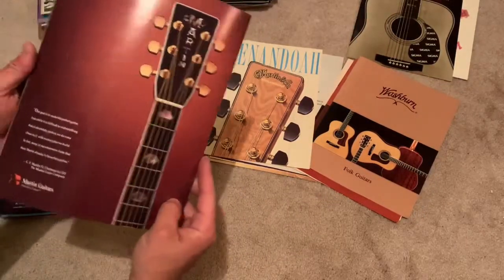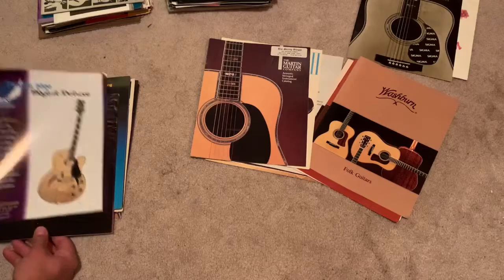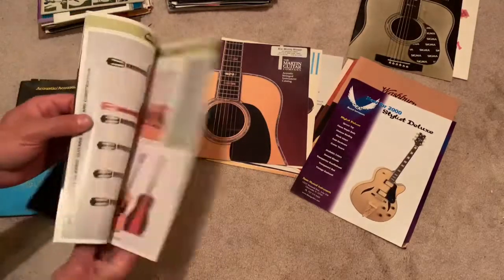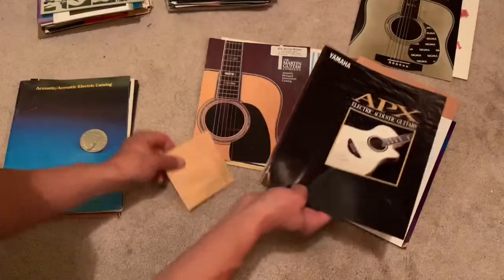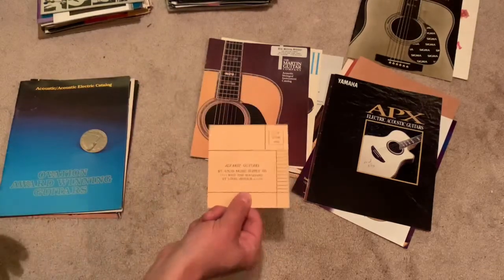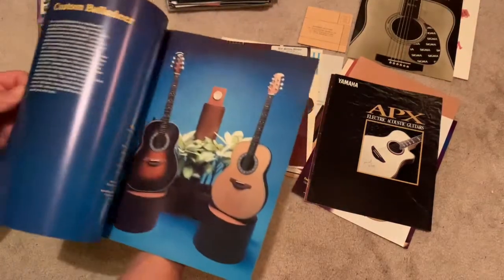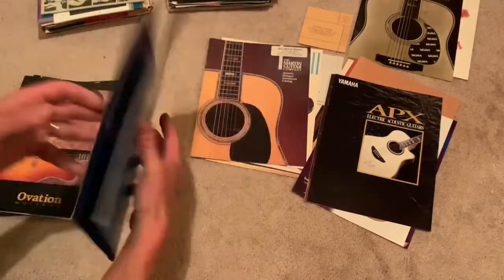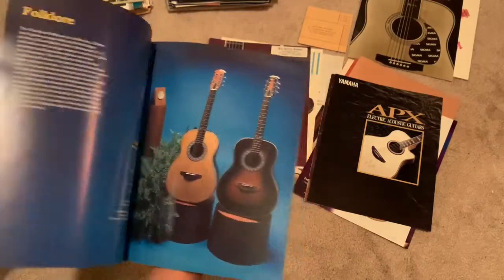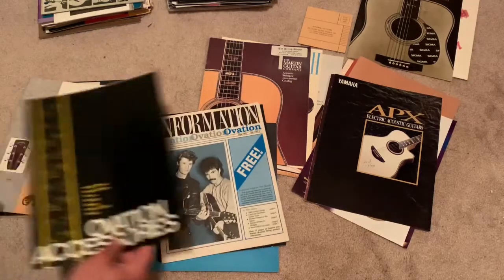More Martin stuff. Dean. Yamaha — some nice Yamaha. What's that? An Alvarez guitars warranty form — that's cool. Ovation — it's thick. It's nice. Photographs back then. Lots of Ovation stuff, lots of Ovation stuff.